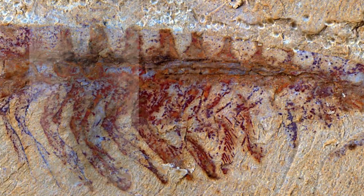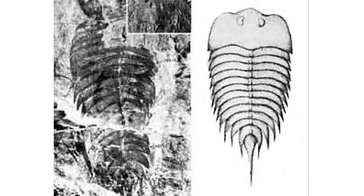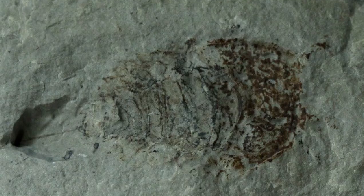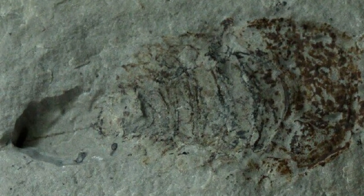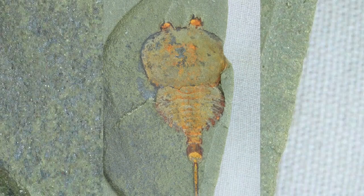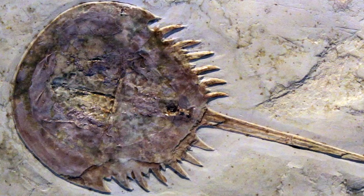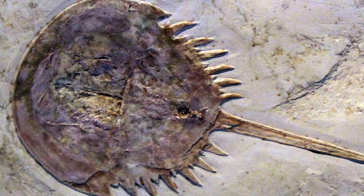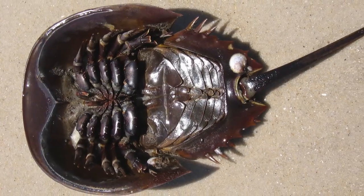The earliest chelicerates, such as Sanctacaris and Cyneia, appear in the fossil record roughly 505 million years ago. Subsequent specimens demonstrate an increasingly more prominent carapace until they are recognizable as the order Xiphosura. Over the next 10 million years, their relatives developed a larger and larger carapace while the anterior grew smaller and smaller. The descendants of these early horseshoe crabs continue to capitalize on this body plan to this day, which has earned them the distinction of being called living fossils.